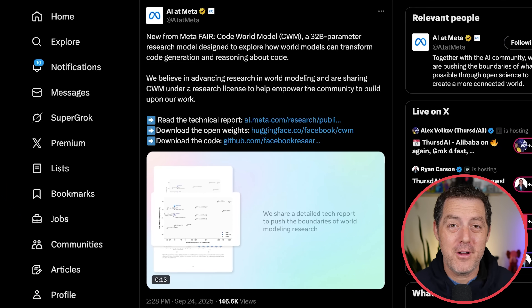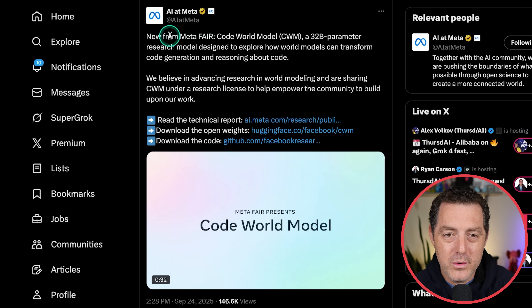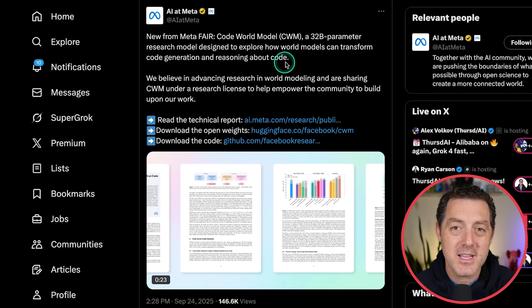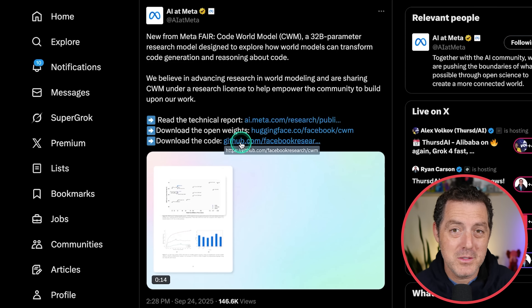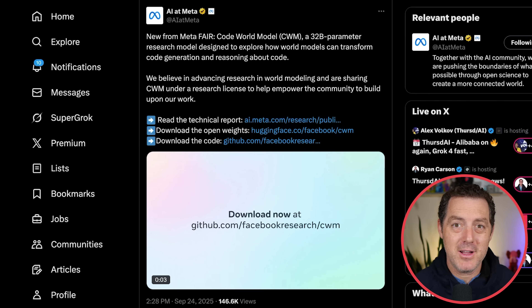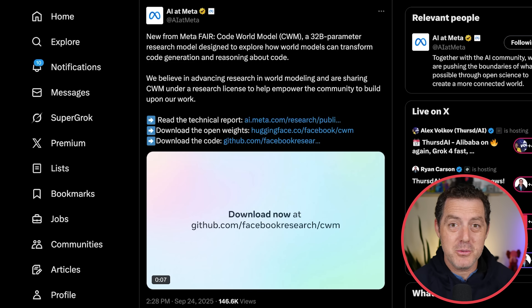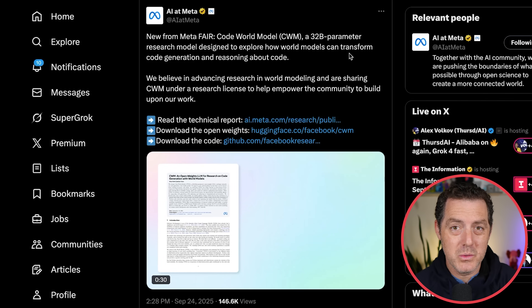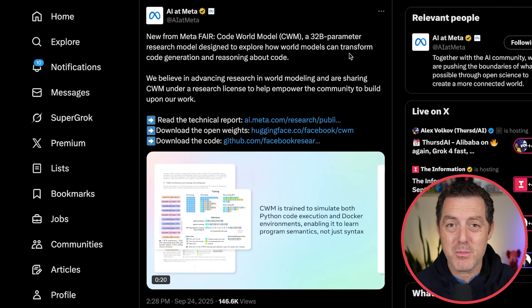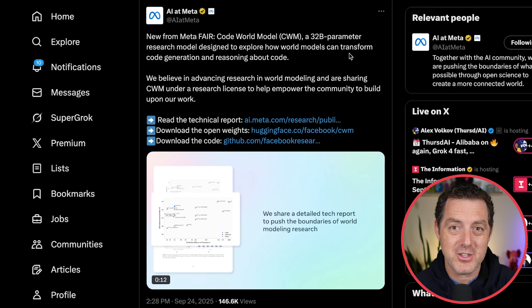We have a new model from Meta — specifically the FAIR team led by Yann LeCun, not the new Alexander Wang TBD team. It's called Code World Model: a 32 billion parameter research model designed to explore how world models can transform code generation and reasoning about code. It is open weights and open source. What makes it different is it's not learning from existing code — it generates code and learns from code execution, like how models learn chess by playing repeatedly. This aligns with Yann LeCun's vision that large language models are not enough for AGI — better world understanding is needed.